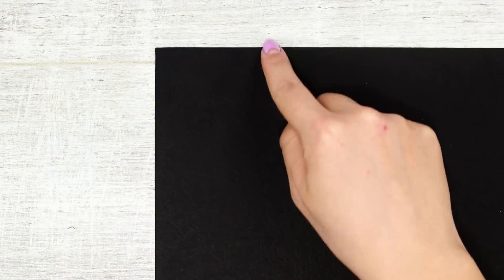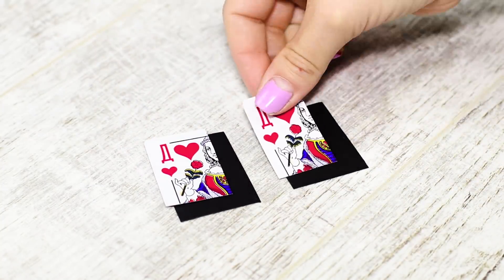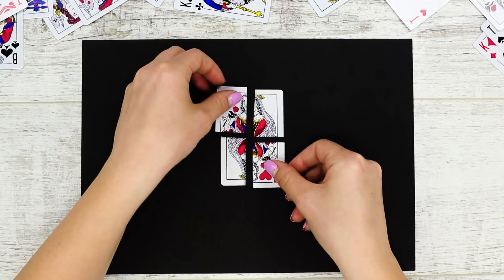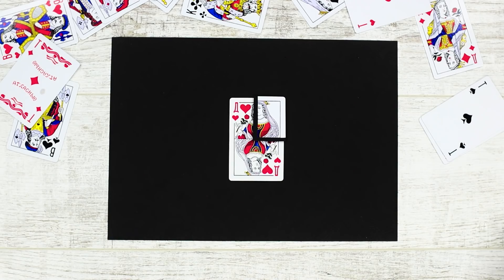Stick two pieces of the card to the bigger squares on the cardboard with double-sided tape. Place the two coins on the intact card. Cover the coins with the other pieces of the card. Attach the magnet onto your palm with some tape. Hover your hand over the setup — the magnet attracts the coins and the cards jump into your hand.